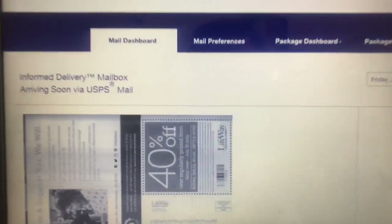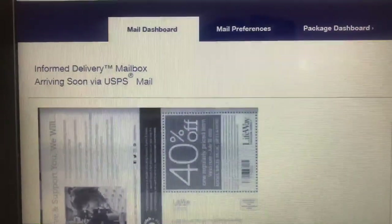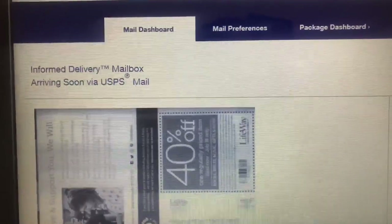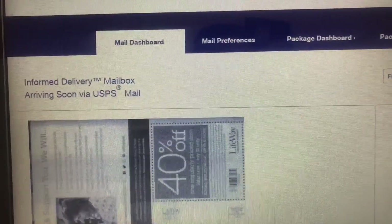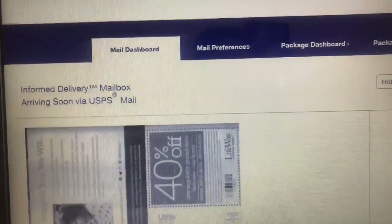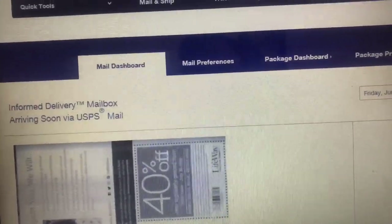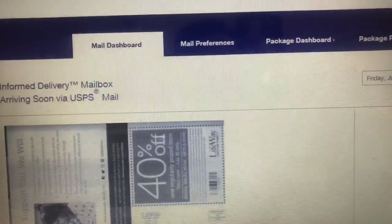I'm going to show you part of the email here — I'm cutting off a little farther down because it has my address. This is what it looks like: it's very legible, always in black and white. For example, this is the Lifeway magazine I'll be getting today. The last couple of days I could see my cable bill, my internet bill — all the items I was getting that day, I already knew about.